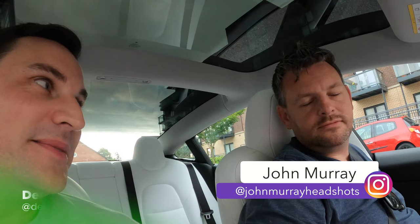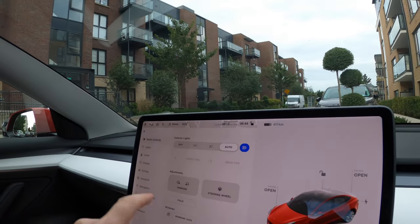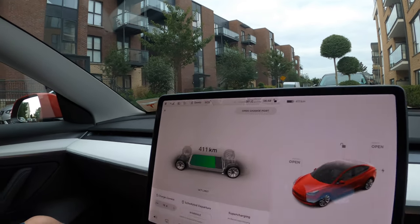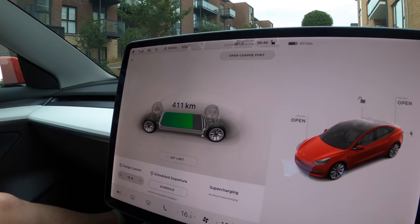Good morning and welcome to EV Review Ireland. My name is Derek Riley and we are on the Tesla road trip with my very good friend and headshot photographer extraordinaire. It is 6:44 a.m. and we are going to show you what the level of battery is like in the car — 411 kilometers, so it's not full. Our first stop is going to be a supercharger, and as you can see from the thumbnail, they're all going to be superchargers, so there is no surprise here today.